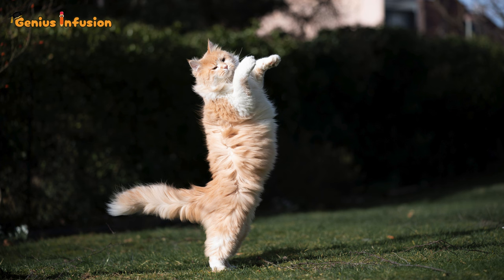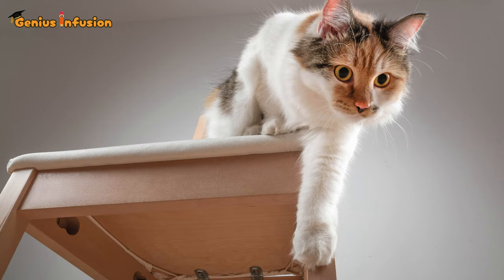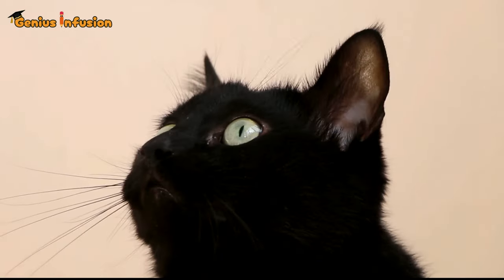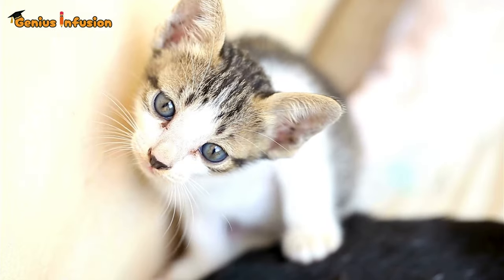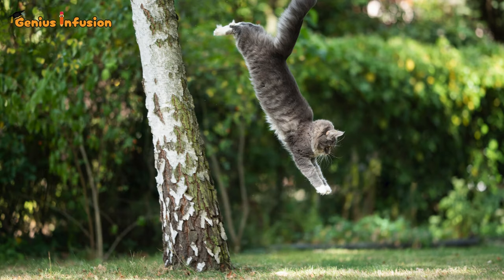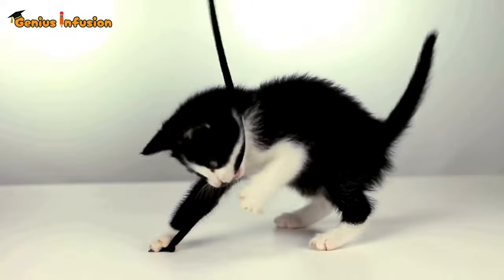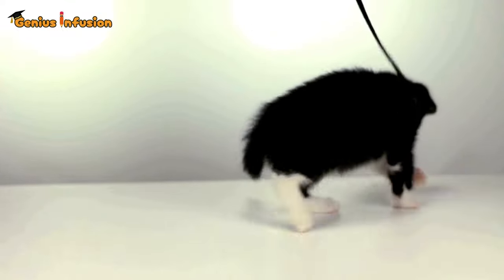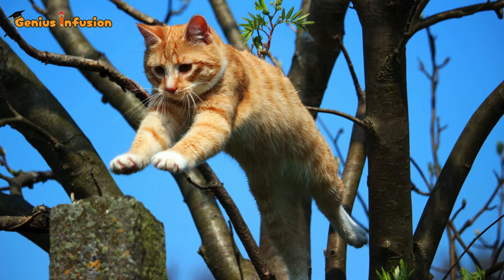But that's not all. Cats have razor-sharp senses and lightning-fast reflexes. Their keen eyesight and exceptional proprioception — an awareness of where their body parts are without having to look — enable them to make split-second calculations for the perfect landing spot. They're essentially biological supercomputers, constantly processing information to navigate their world with grace and precision.